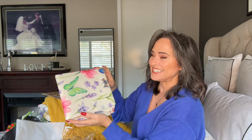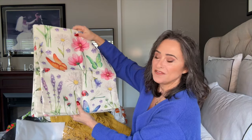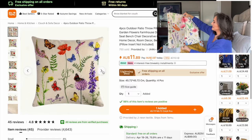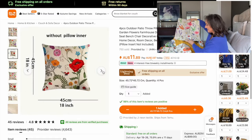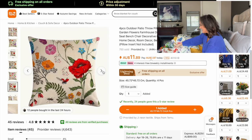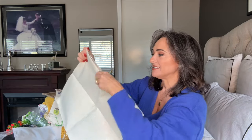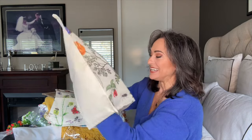These might be outdoor cushion covers. Can you see the theme going? I just wanted loads of bright colour for the upcoming winter. This is a set of four cushion covers with flowers and butterflies, all in the same tones and colours — bright, cheery, and colourful. They come with a zipper on the side, so all I have to do is insert my old cushions in here.